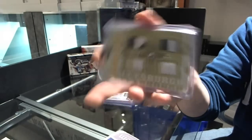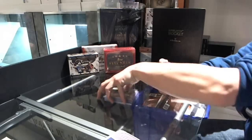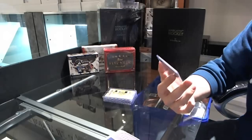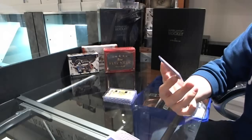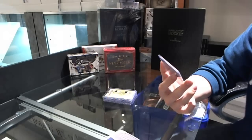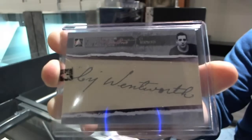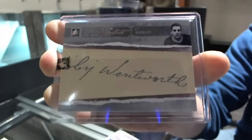And here's the part where you guys find out this isn't even the best card in the pack — number one of one paper cuts cut autograph: Cy Wentworth. One of one cut auto.